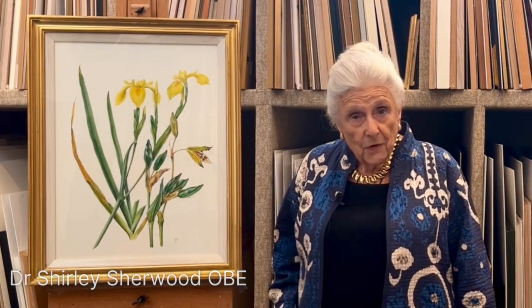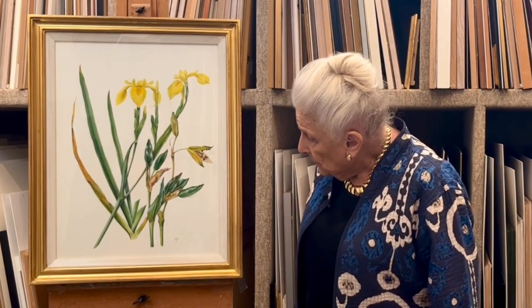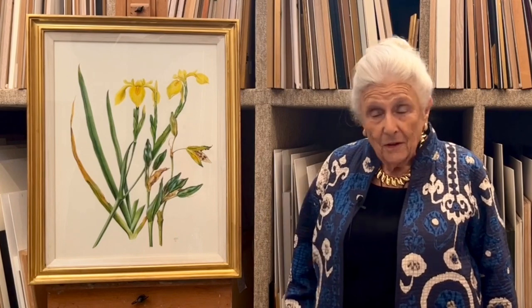Iris Pseudochorus grows very happily at my country house in Oxfordshire and it's a very attractive plant. You have to watch it because this plant can be quite overpowering and invasive all over every water patch you have.